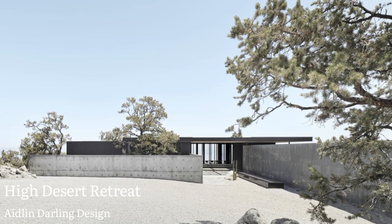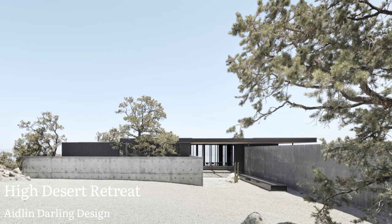House Design Spot presents: High Desert Retreat by Aedlin Darling Design.